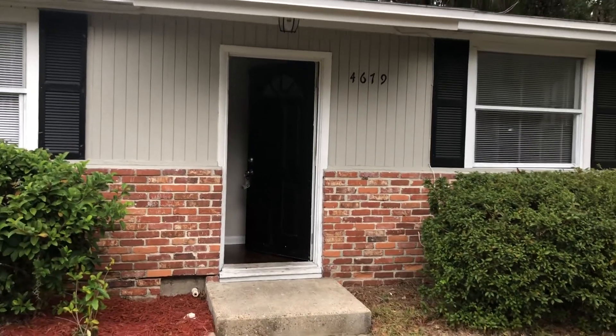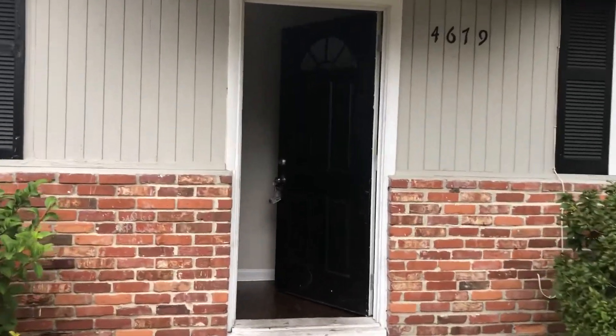Hi, this is Candace with JWB, here at 4679 Suffolk Avenue to do a final walk on a three-bedroom, one-bathroom property turn here in Jacksonville, Florida.